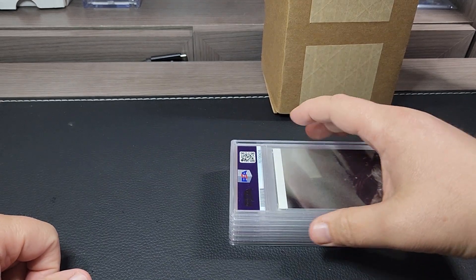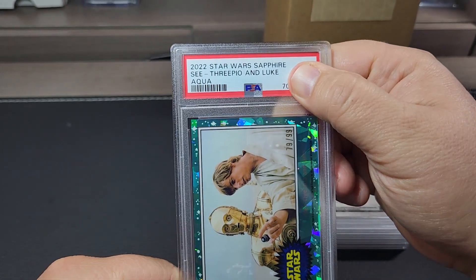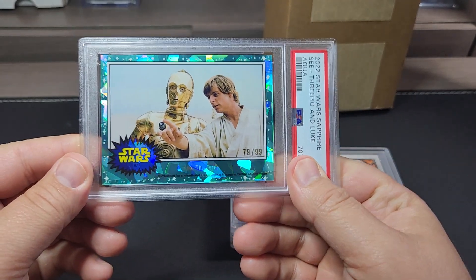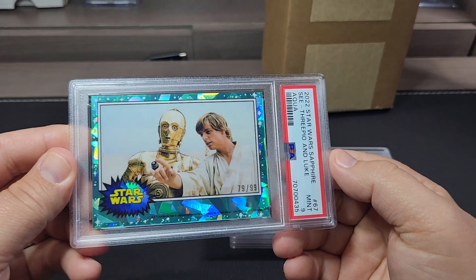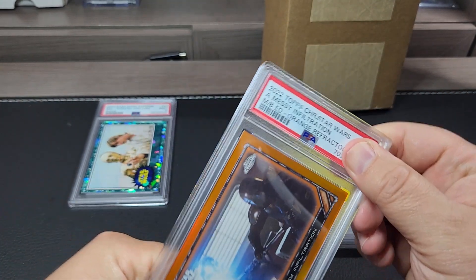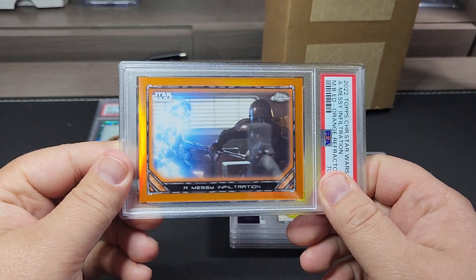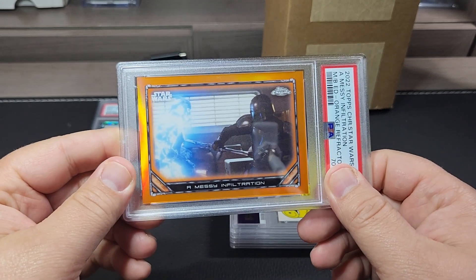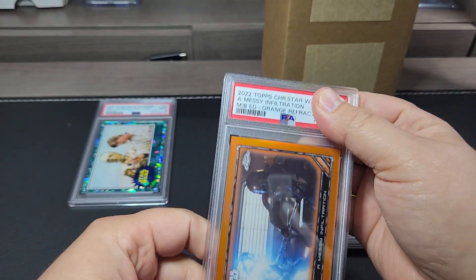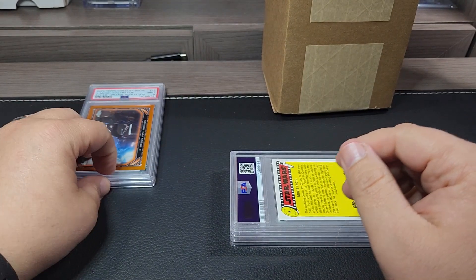First one here — this is the 2022 Star Wars Sapphire edition, the aqua out of 99, with C3PO and Luke, and that got a nine. Next, this is the Topps Chrome Mandalorian set, the orange refractor numbered 17 out of 25, and this card also got a nine. Two nines so far.